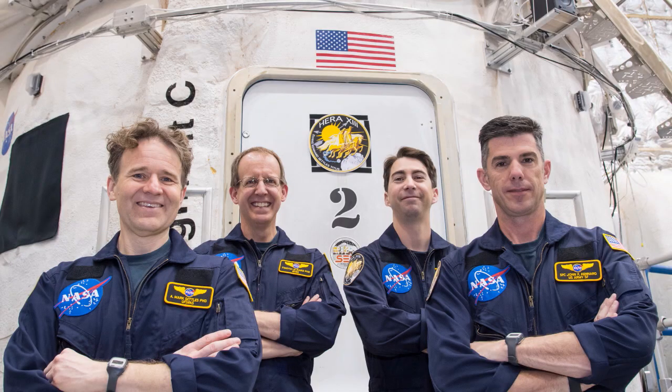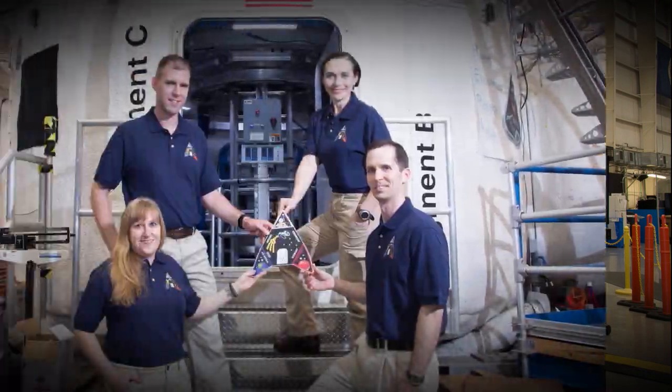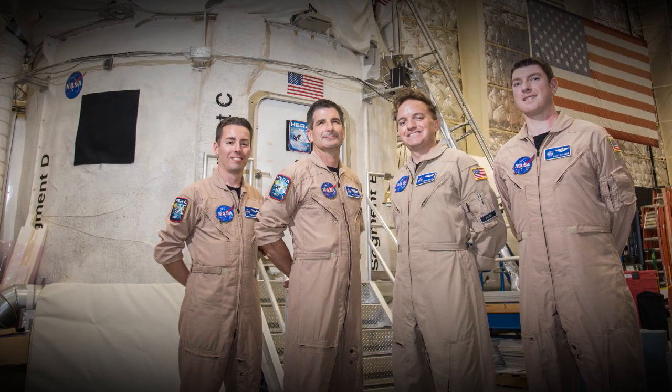I'm excited for the challenge — I love a good challenge. I'm a professor at Grand Valley State University; I teach biology. I feel like I'm playing a small but real, tangible, important role in getting people to Mars. The first thing I saw about this was a Facebook posting where a couple of former HERA crew members had posted that they had just come out. I didn't think I would be selected — I just kind of did it on a lark, and it worked out awesome.